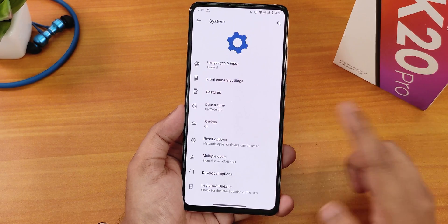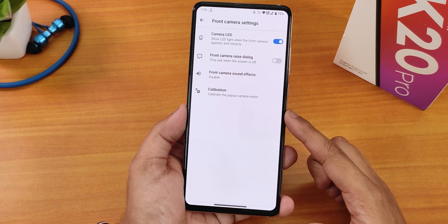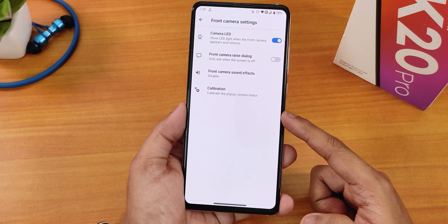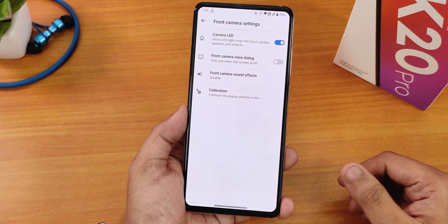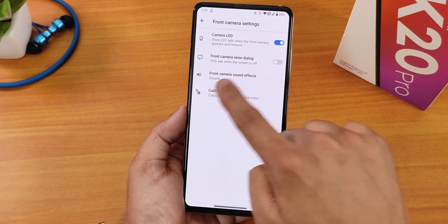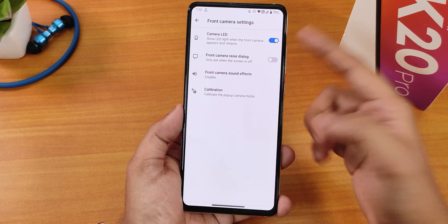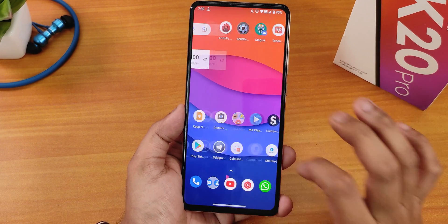In the system settings we have the Legion OS updater to check for updates. There are also front camera settings — you can calibrate the motorized camera, toggle sound effects for the camera opening or closing, control the camera raise dialogue, and turn the camera LED on or off. The default keyboard is Gboard.